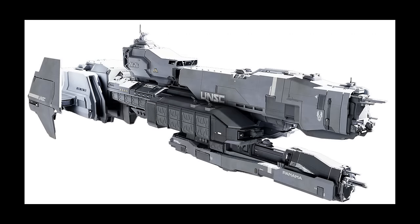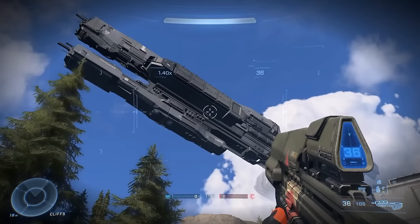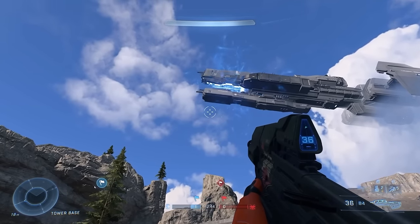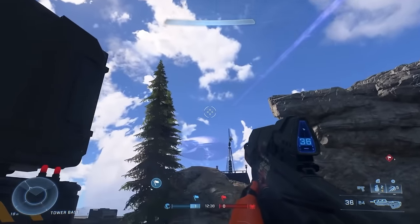The Mulsanne-class light frigate entered service in 2553. They had a length of 1,492 feet or 456 meters and a mass of 0.9 million tons. They have one Bright Lance compound reflex laser, 20 Archer missile pods, and 12 Rampart point defense guns. These frigates were the first designed in the post-war UNSC, and more closely resemble the Paris and Charon classes in both looks and uses.